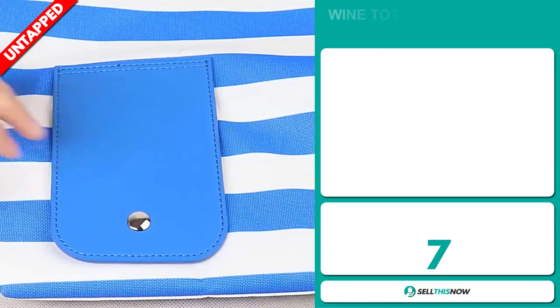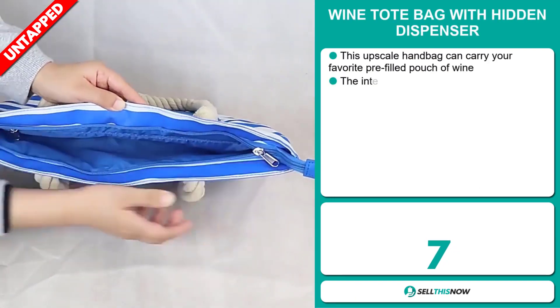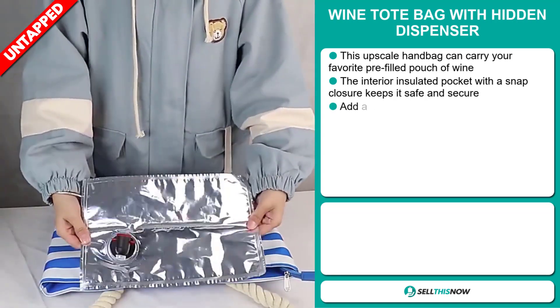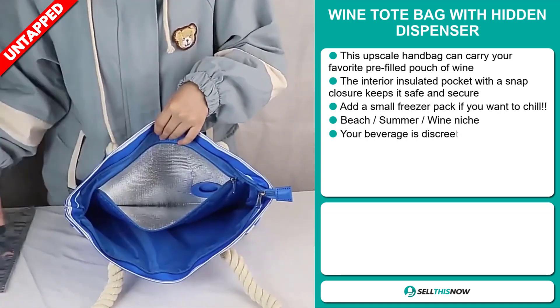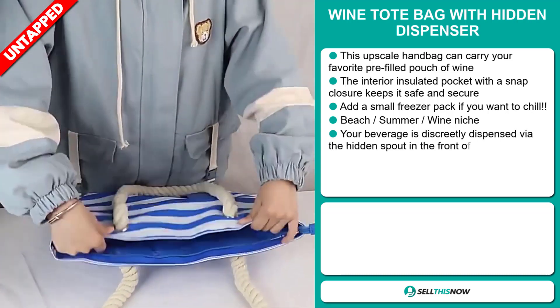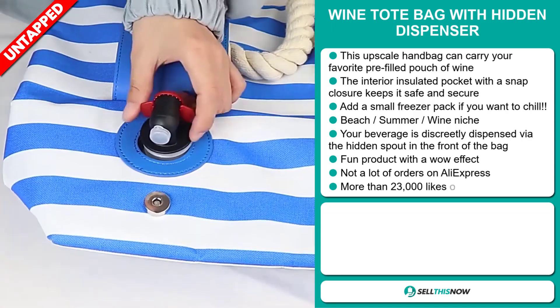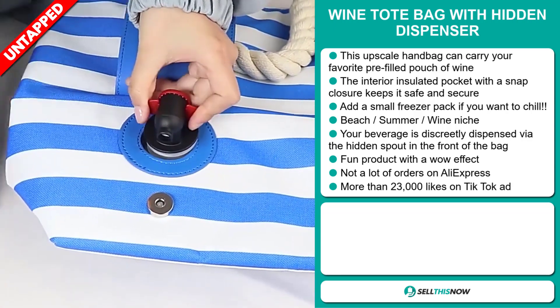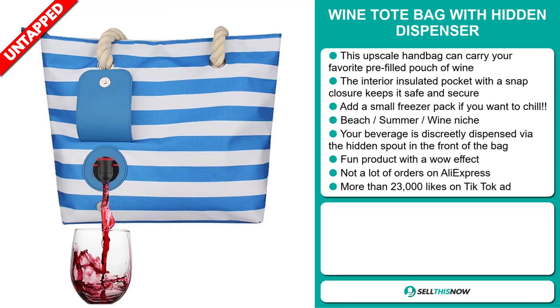Our next product is the Wine Tote Bag with Hidden Dispenser. This upscale handbag can carry your favorite pre-filled pouch of wine. The interior insulated pocket with a snap closure keeps it safe and secure. Add a small freezer pack if you want to chill. It falls under the beach summer wine niche market. Your beverage is discreetly dispensed via the hidden spout in front of the bag. It's a fun product with a wow effect, and we also think it has a lot of untapped potential.